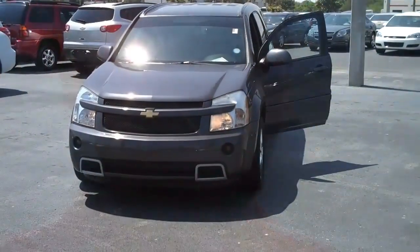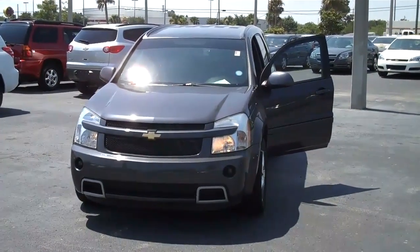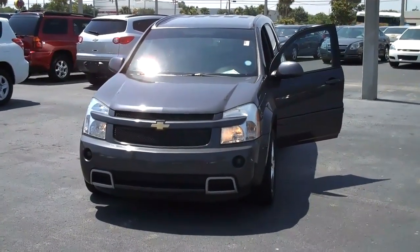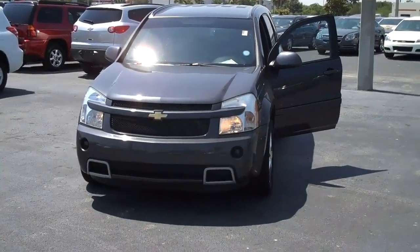Hi, this is Micah at Bob Steele Chevrolet showing you the 2008 Chevrolet Equinox Sport All-Wheel Drive. This is the 2008 Chevy Equinox Sport All-Wheel Drive with the 3.6 liter V6 sequential fuel injection.